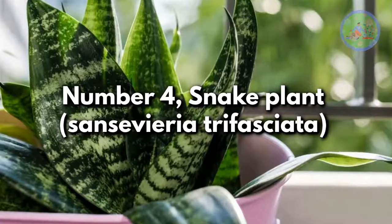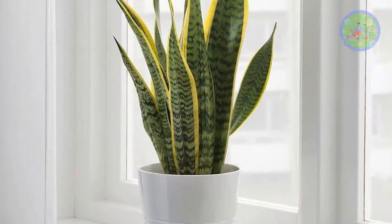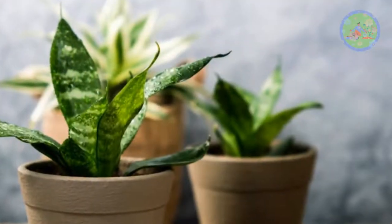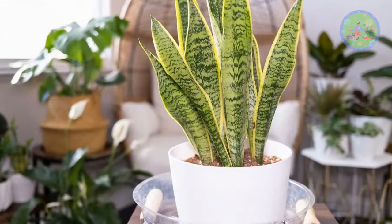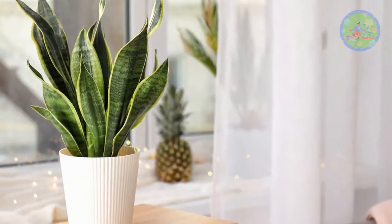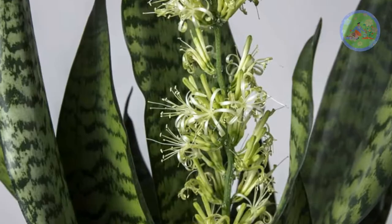Number 4: Snake Plant, Sansevieria trifasciata. Impossible to kill, the snake plant is ideal for lazy, busy, and forgetful gardeners. Snake plant does great in full sun or in bright direct light, but also manages to grow in shade or low-light conditions. Water it only when the soil gets completely dry. New gardeners can start their gardening journey with snake plant. Did you know that snake plant produces fragrant white flowers?